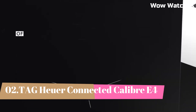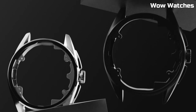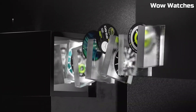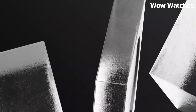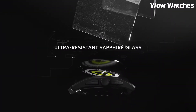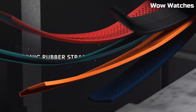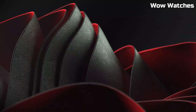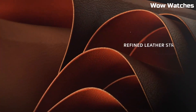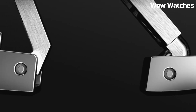Number 2: Tag Heuer Connected Caliber E4. It is the epitome of luxury and technology harmoniously intertwined. Encased in premium materials, it showcases both strength and style. Powered by advanced smartwatch technology, it offers a seamless digital experience, including fitness tracking, notifications, and more. Its high-resolution touchscreen and customizable watch faces provide a modern touch. Ceramic bezel and sapphire crystal lens. Rubber strap with clasp. Titanium case, with leather and metal strap options available.